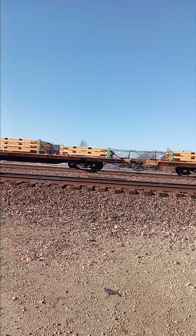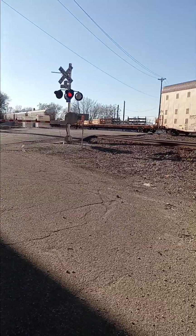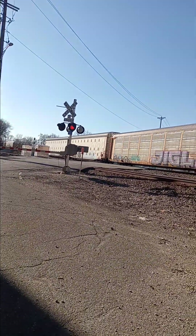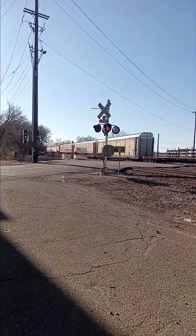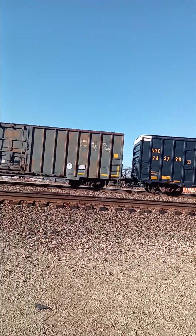We got some bare tables — not exactly bare, but some type of equipment. Look at that auto rack right there — extended auto rack. We got some more stuff down here.